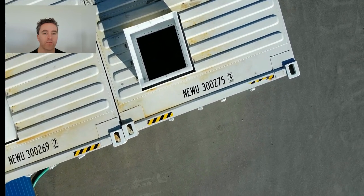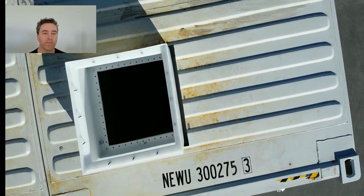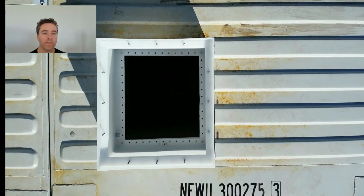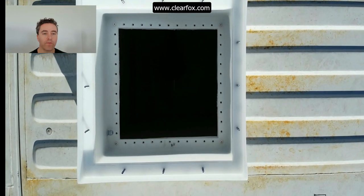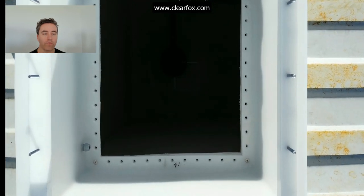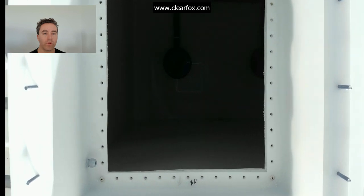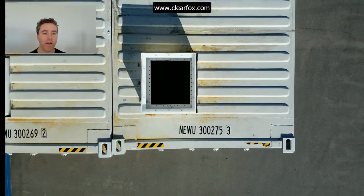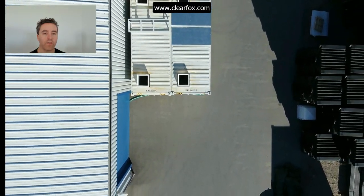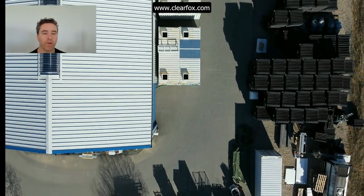We would welcome you to visit our website www.clearfox.com and view our full range of wastewater treatment solutions. We are always looking for well-connected partners who are interested in German engineered wastewater treatment solutions. We look forward to hearing from you.